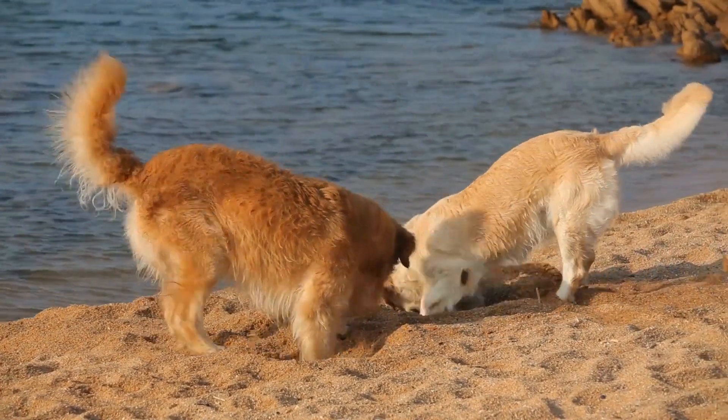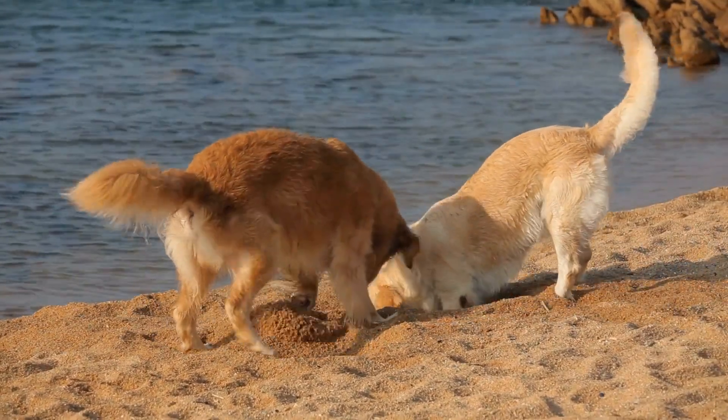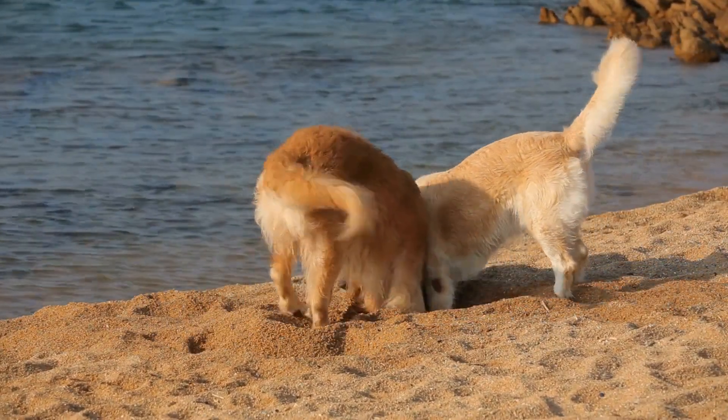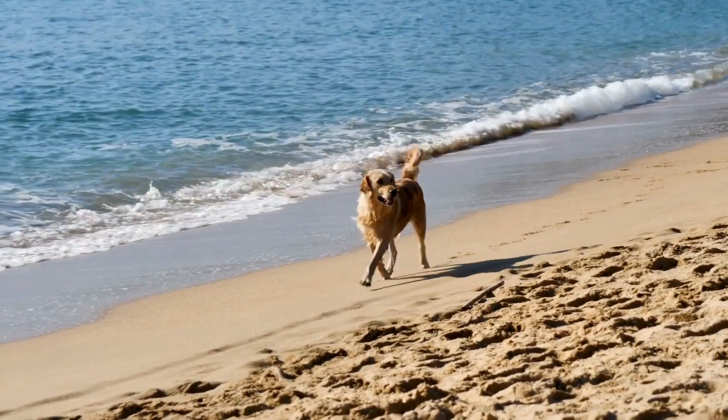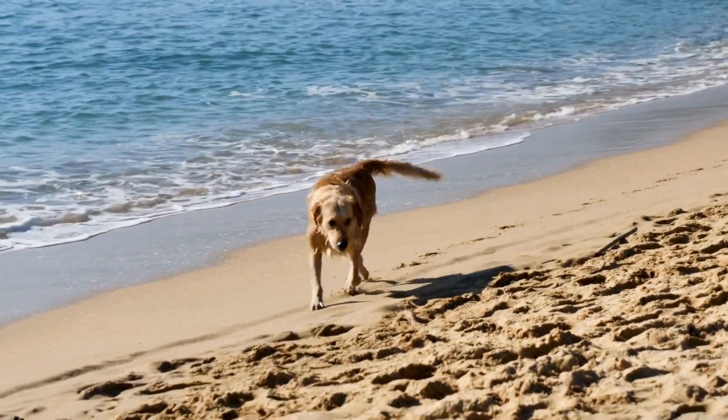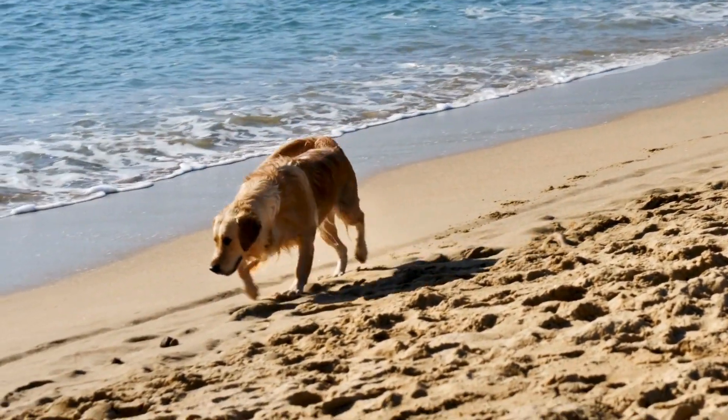Identifying a reputable breeder. Choosing a reputable breeder is of utmost importance when it comes to finding a healthy golden retriever puppy. Reputable breeders prioritize the health and well-being of their dogs and put effort into responsible breeding practices.